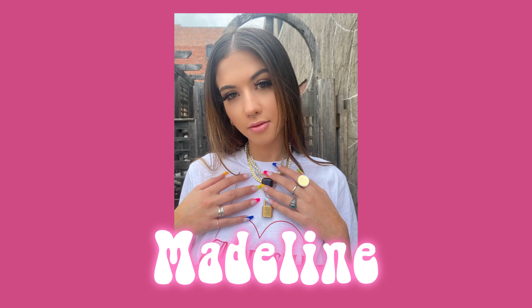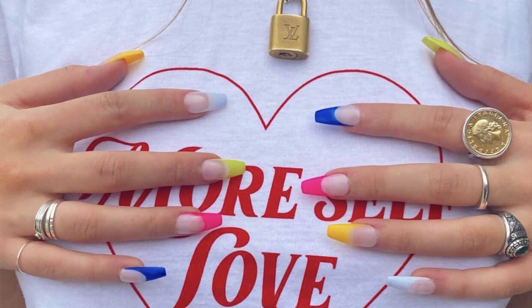So my friend Madeline, she is also a model for False Digits, she made us some bedazzled, blinged out, really dope art pieces for the wall. And they're gonna go right here, right above that space. And I also have little vines. I'm gonna see if I can get those hung up today as well.